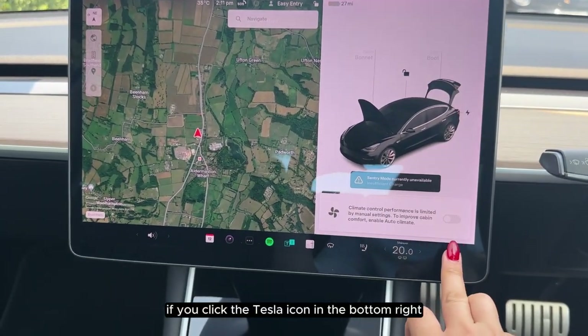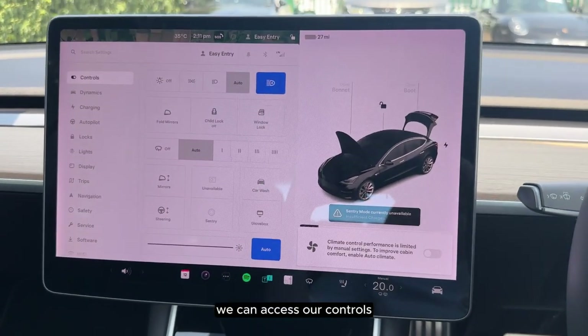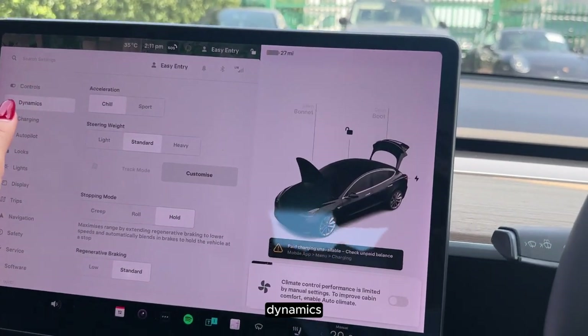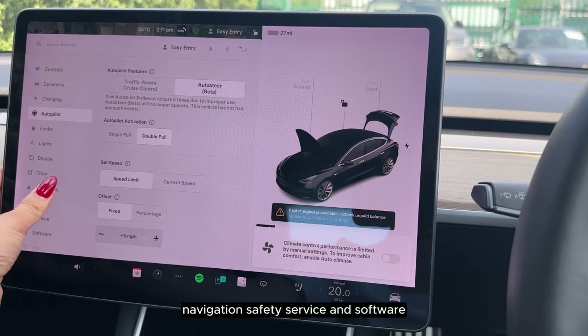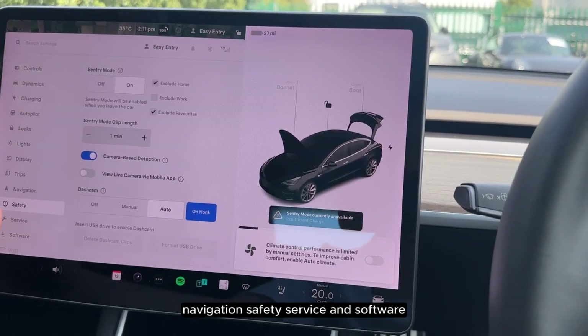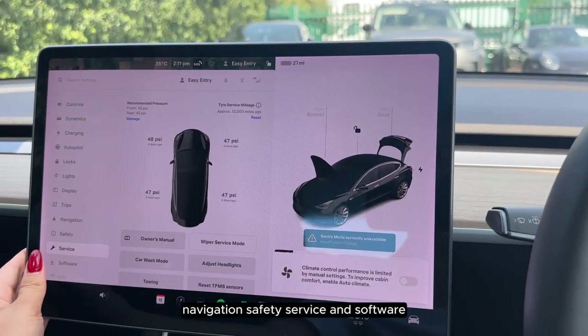If we click the Tesla icon in the bottom right we can access our controls, dynamics, charging, autopilot, navigation, safety, service and software.